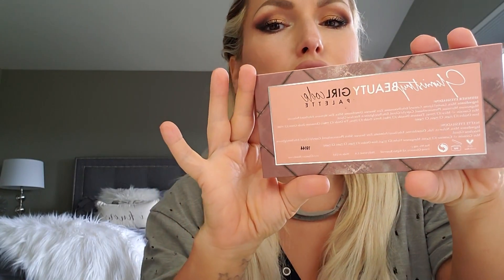You can do a neutral eye or you can do very bright makeup. I'll come back and do swatches for you. The back side of the palette looks like this, and this palette is made in the USA and is cruelty free.